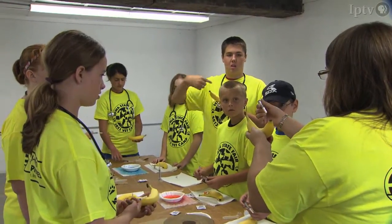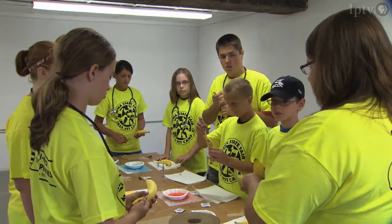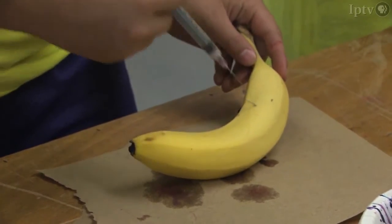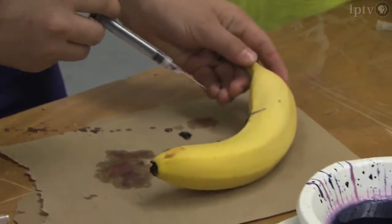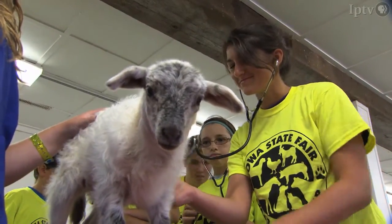The third rotation is livestock or farm animal wellness. In that area, they're learning how to give shots to an animal, along with how to take temperature and listen to the heartbeat of an animal.